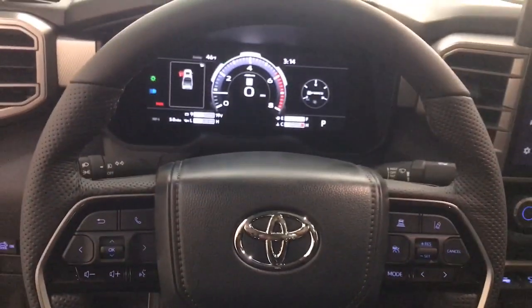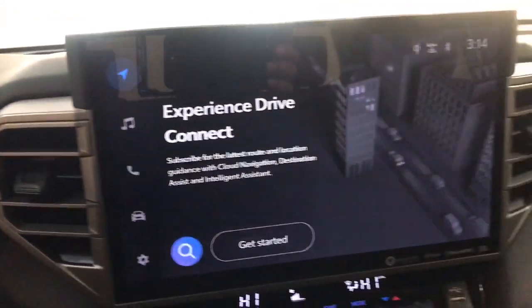Relax and enjoy the adventure in this can-do Tundra. Come in for a test drive — our team will make it the best part of your day.